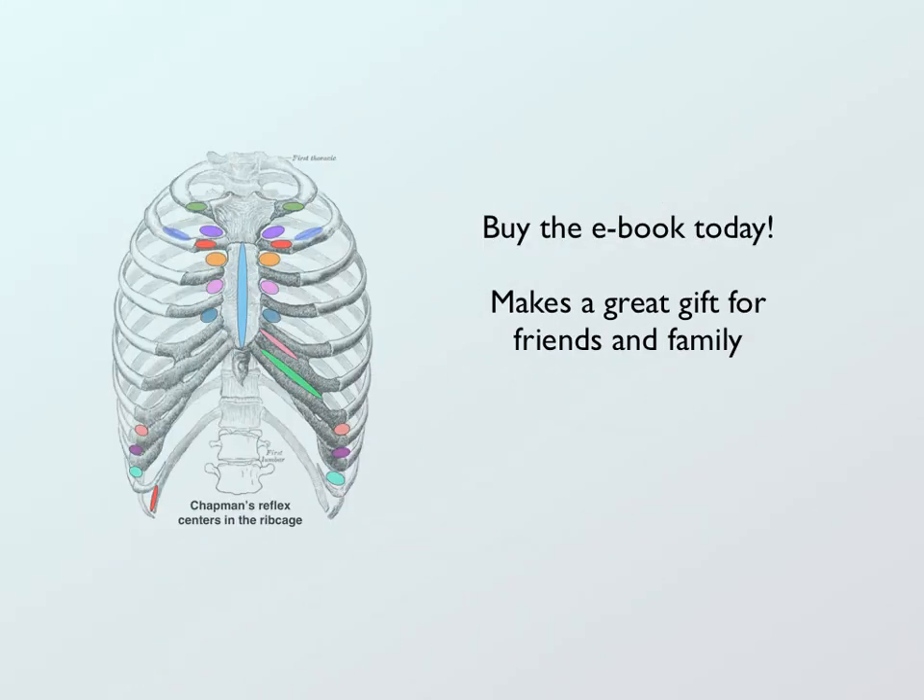I invite you to buy the e-book today. Keep in mind that it makes a great gift for friends and family. Once you realize the benefit of them, you'll want to share them with others. Thank you for your attention today. Have a wonderful day.